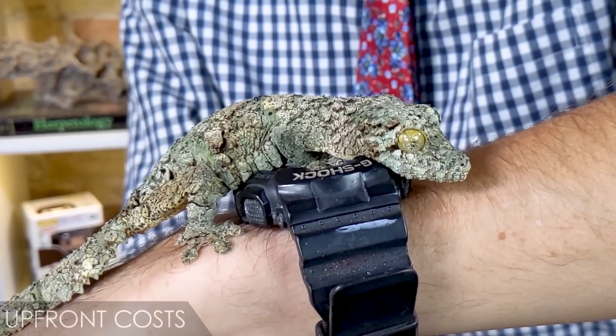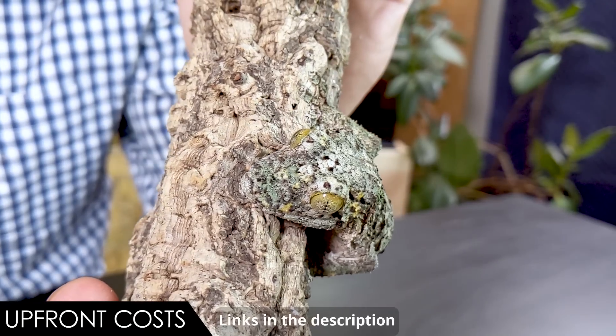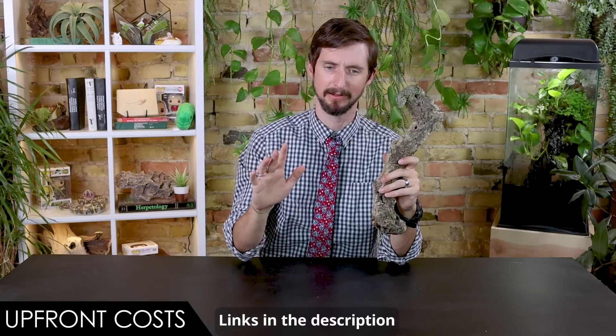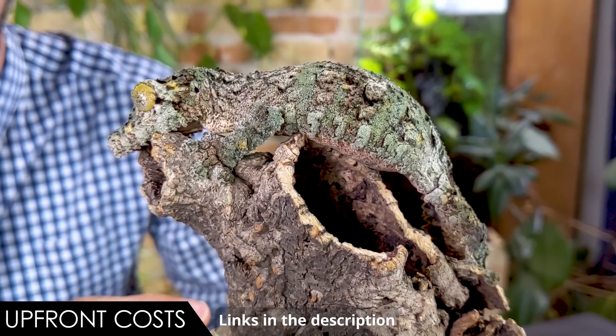When it comes to upfront costs, we give the mossy leaf-tailed gecko a score of three out of five. Though this is probably the most affordable of all leaf-tailed geckos, the gecko itself will still cost a few hundred dollars. After that, everything is fairly reasonable. The enclosure needed is similar to what you'd create for neon day geckos or a crested gecko, just much larger and with big pieces of cork bark for hiding. The enclosure must be vertically oriented, as these geckos live on tree bark, face-down during the day and active on branches at night.